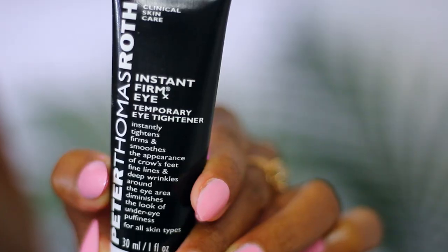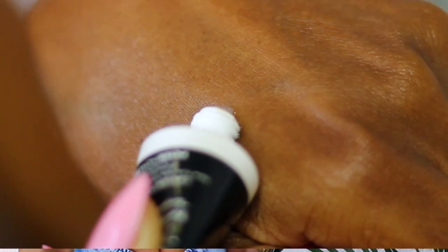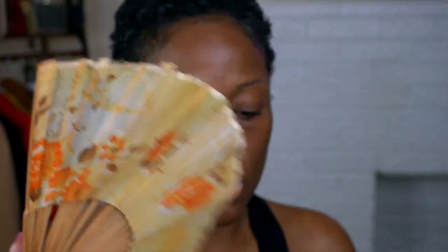The first thing I want to talk about is the Peter Thomas Roth Instant Eye Firm. This is the best of the eye bag products, but ironically the worst because I can't figure out how to use it. I'm a very experimental type of person and I can't get this to work. It doesn't work under makeup, it doesn't work over makeup, it doesn't even work by itself. Wearing it alone leaves the under eye kind of white and crusty.